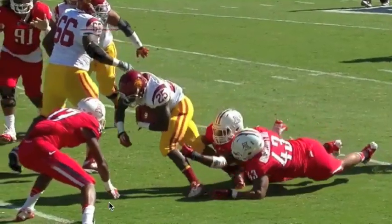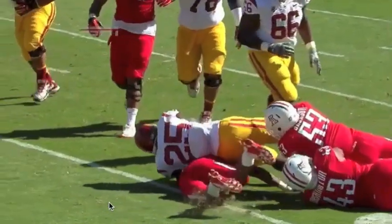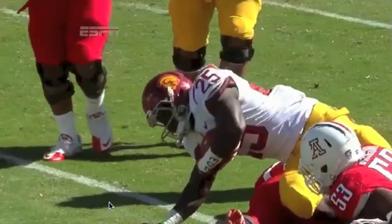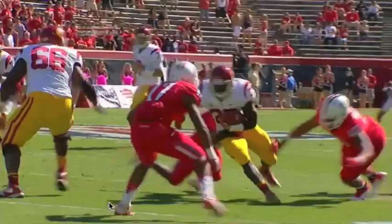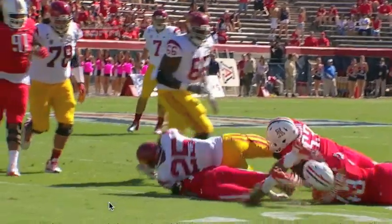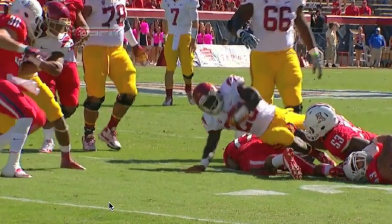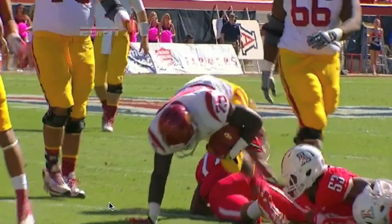Did he touch the grass? You be the judge. Watch the shoulder of Silas Redd. There's a shadow there, Matt, and because of the shadow you can't see that crisp bright green grass that you see elsewhere, so it makes it a little difficult. Here's another look — elbow, elbow down. That's the shot right there, and that's gonna come back. Good job by our camera guys — that's really good camera work.